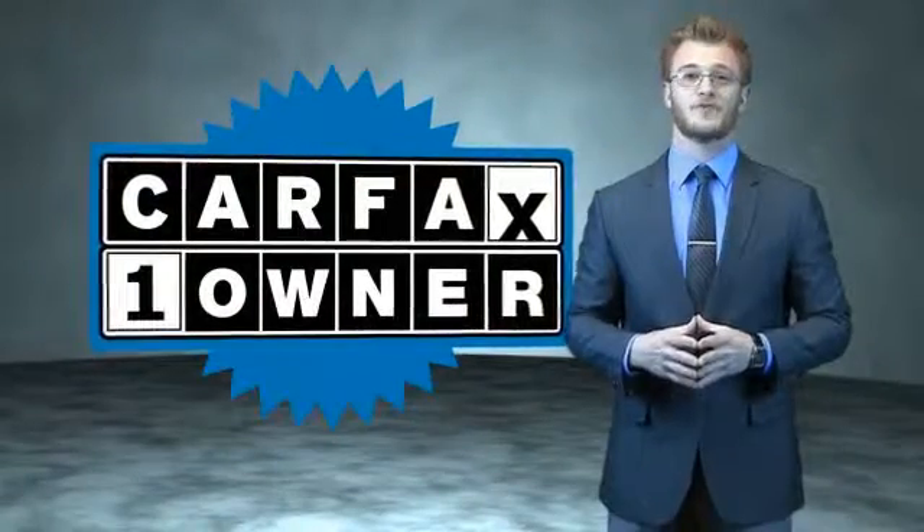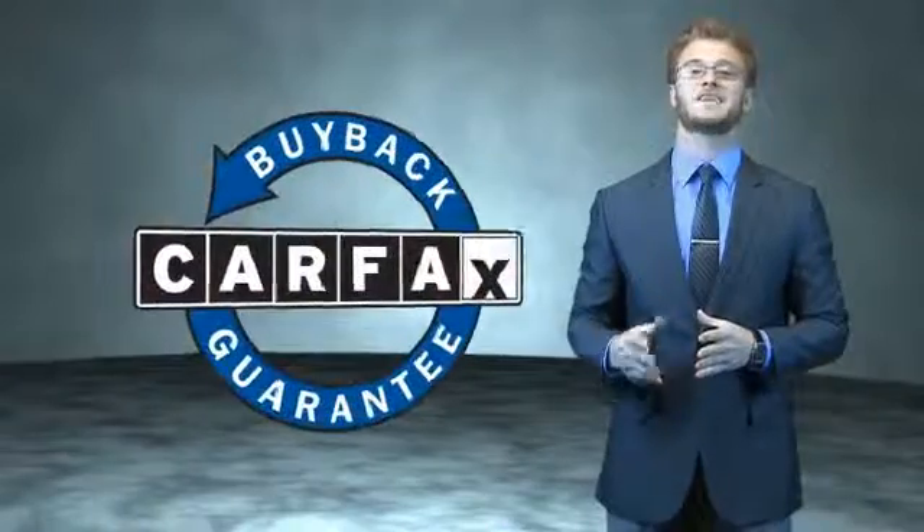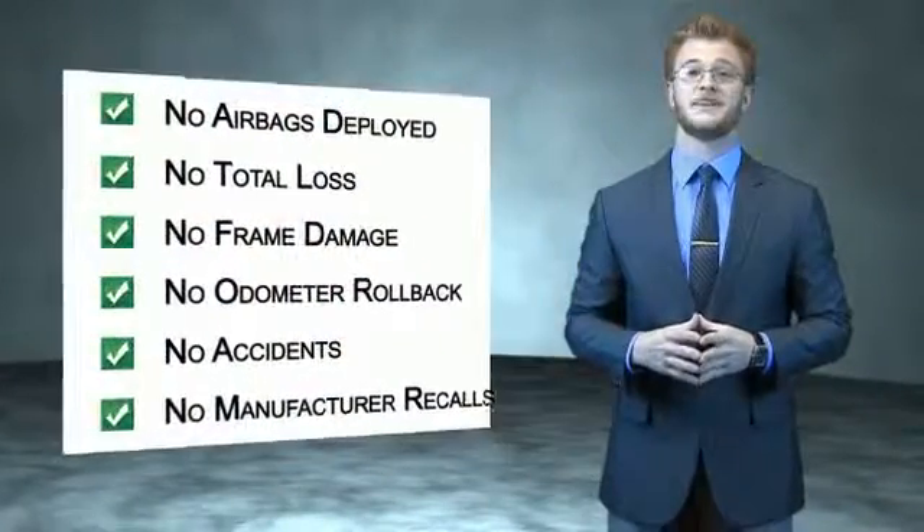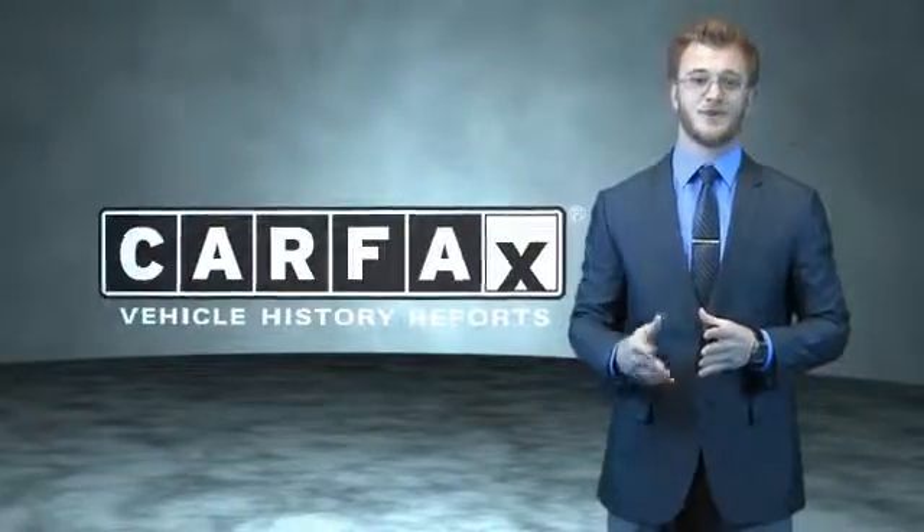This is a Carfax one-owner vehicle, which qualifies for the Carfax buyback guarantee. Be sure to find a complimentary copy of the Carfax Vehicle History Report online or contact the dealership. Just say: show me the Carfax.